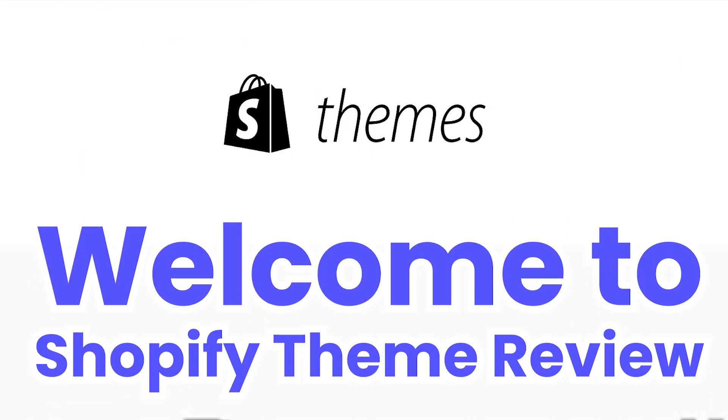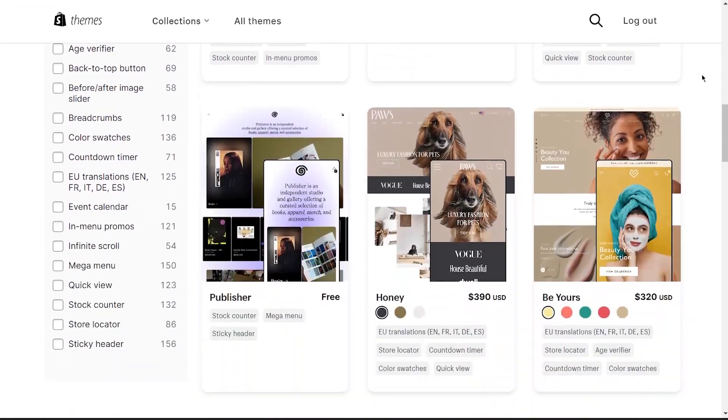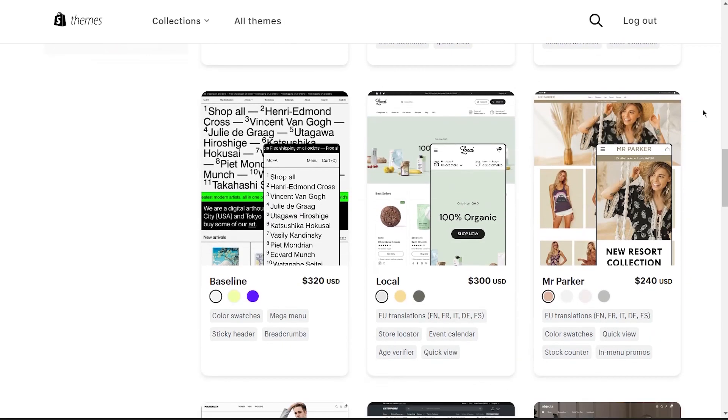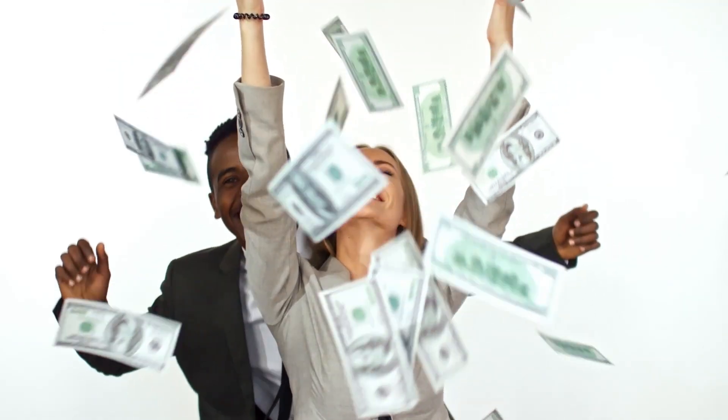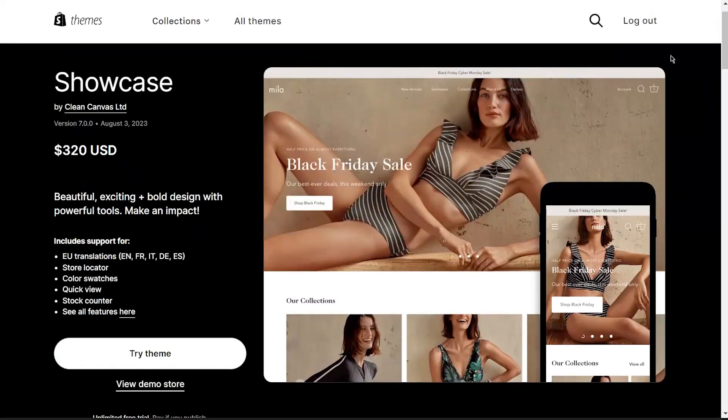Welcome to Shopify Theme Review, a series where I review every theme for your Shopify Power Store, from A to Z, just so you know if you're getting your money's worth. This time, we're looking at the Showcase theme.